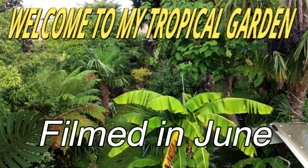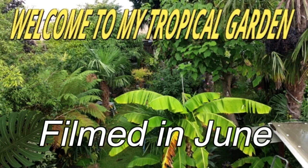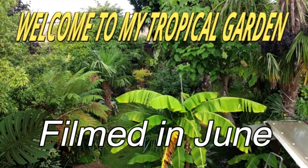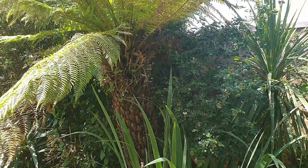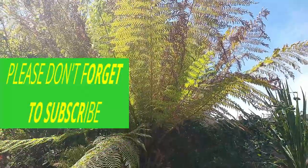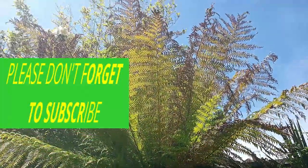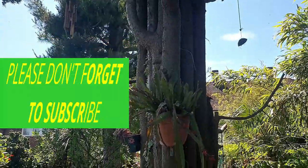This video was filmed back in June. Hello and welcome to my tropical garden — hope you enjoy this video. Now, in the past a lot of people have asked me why would I want to grow a tropical garden here in the UK, so close to London.